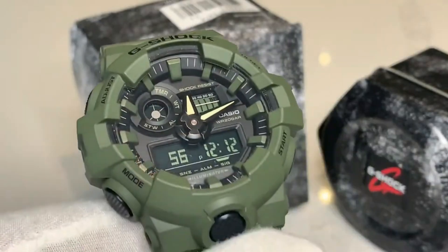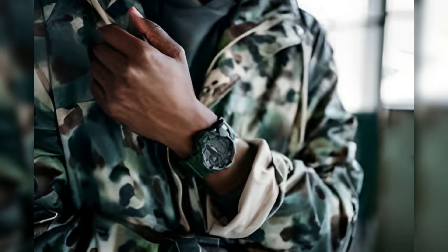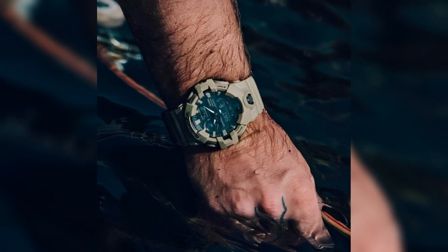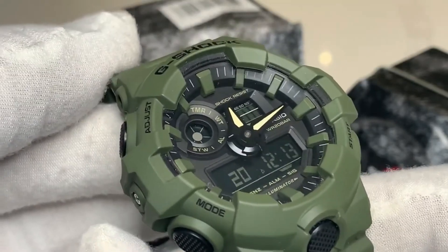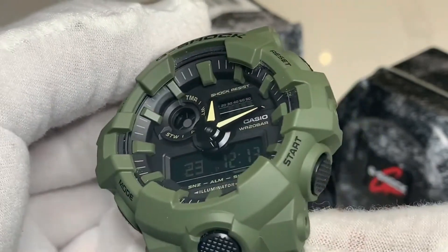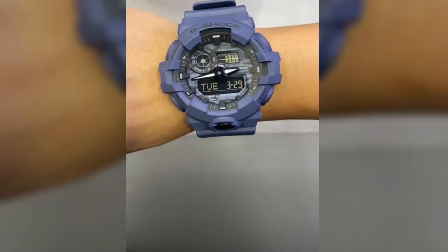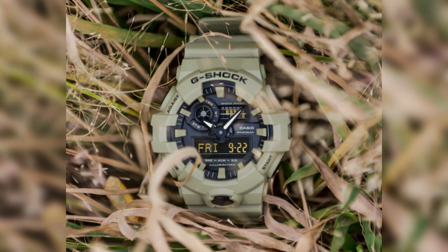It features a discrete light that can be customized in terms of duration, allowing for covert operations when the need arises. With a case size of 57.5 mm, this G-Shock provides ample presence without compromising on durability. The band is crafted from resilient resin, and the watch can withstand water depths of up to 200 meters. Its display combines analog and digital elements, offering a clear and practical interface for military use. Overall, the G-Shock GA-700UC stands out as an exceptional choice for military personnel seeking a dependable and functional timepiece with a military-inspired design.